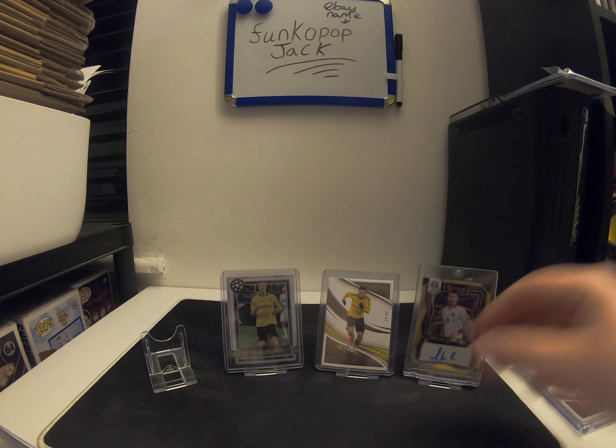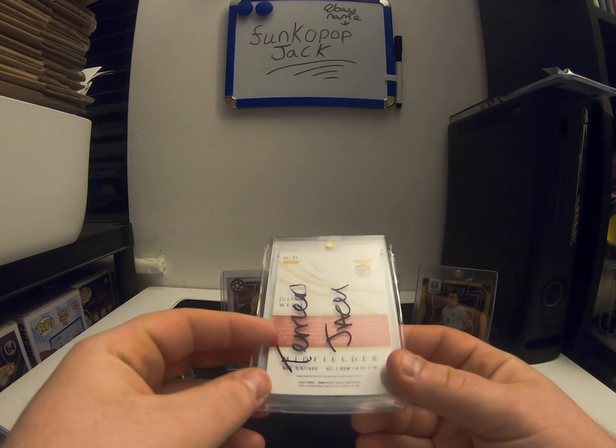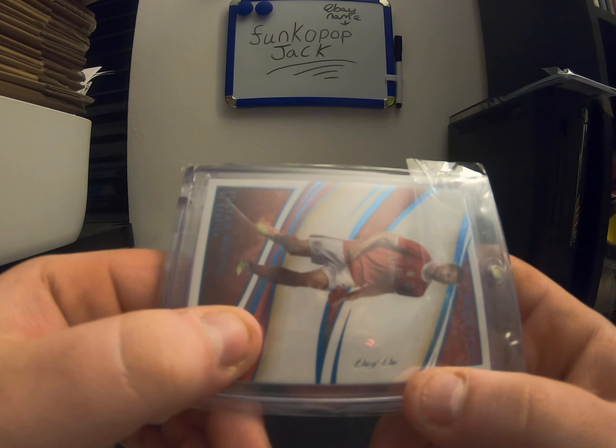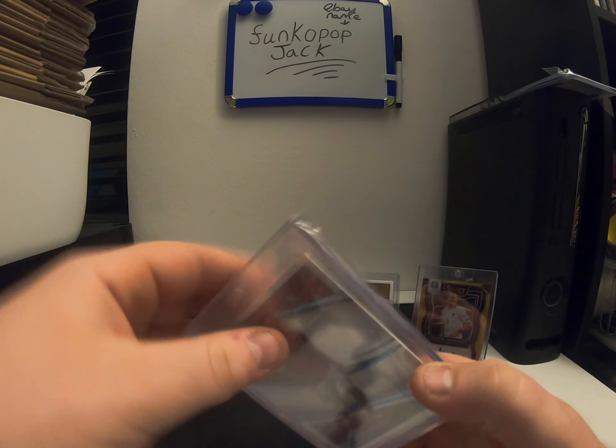And now for my best card — I also got this out of a break. Very expensive card this. This is probably 500 to 750 quid easy, this card. One of one. Really nice card.